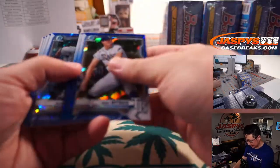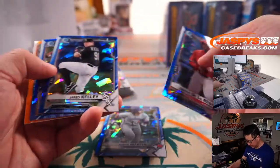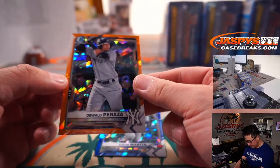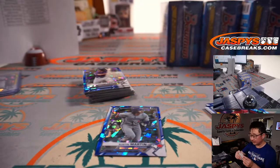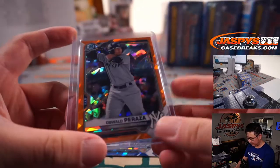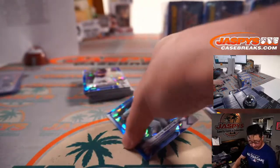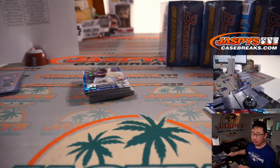Alright, next box. Austin Martin — that's one of his Bowman firsts right there. That's a big name. And we've got Oswald Peraza, 63 out of 75. Yankees — that's going to be for Adam Kupperman. And Austin Martin, Matthew Shira with the Toronto Blue Jays.